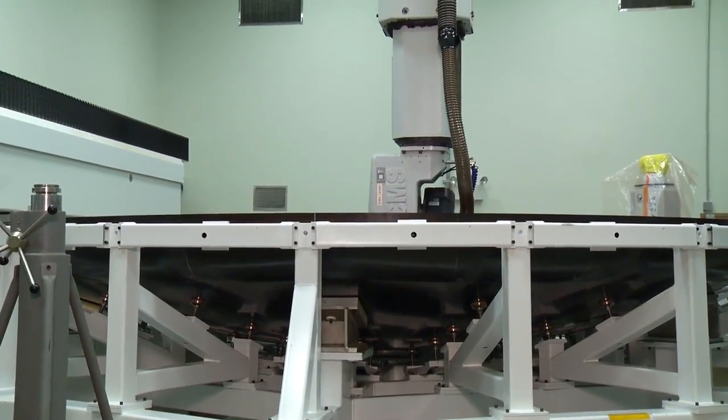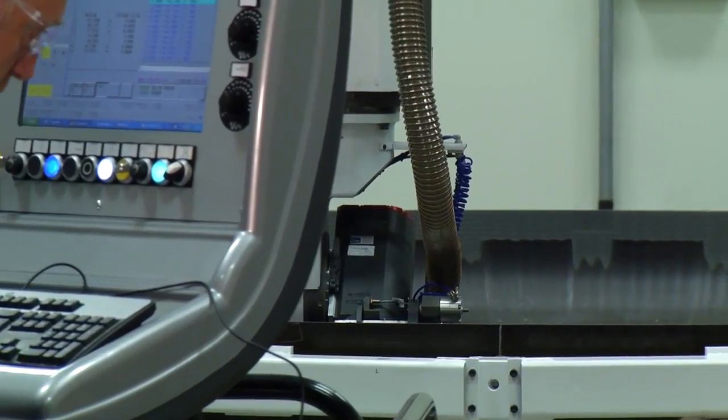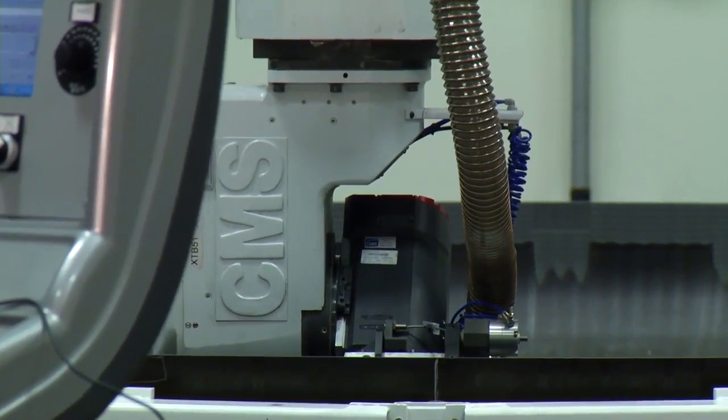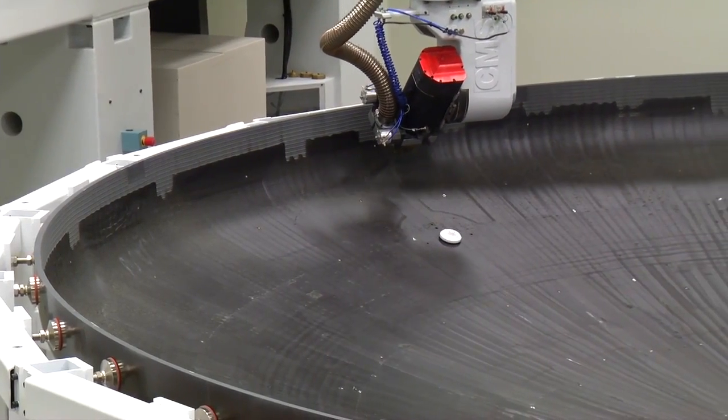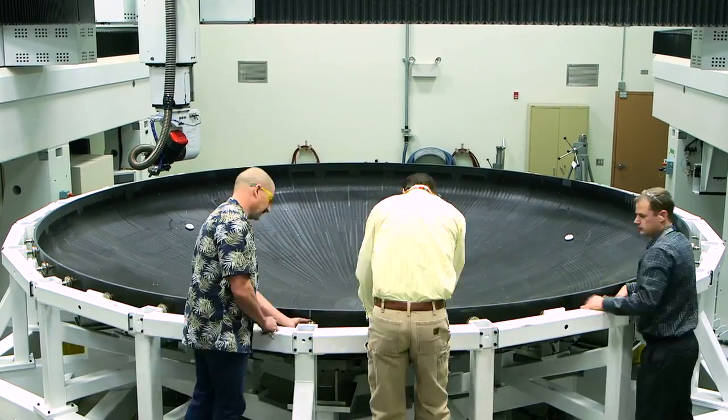I'm the heat shield design lead. We're designing and building the heat shield for the future Orion missions. The EFT-1 heat shield is unique in the way that we have to machine the entire surface. The heat shield right now is in our big 20 by 20 router — it's a 5-axis router and right now it's machining the interior bowl of the heat shield. To cut out that heat shield on the router could take weeks of machine time running multiple shifts.